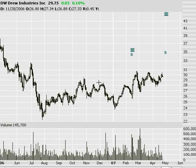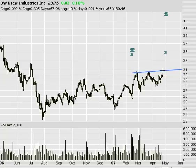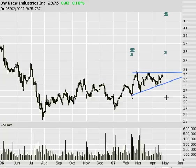Next is DW — Drew Industries. I'm watching this as an ascending triangle — a four to five-point move on a $30 stock, which ends up being a great percentage return once it does finally break. However, it's getting pretty close to earnings, so it might be that earnings call that finally makes it move.